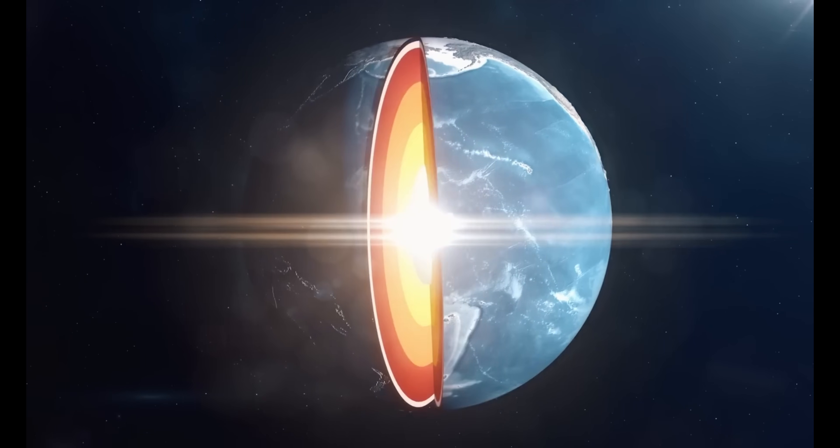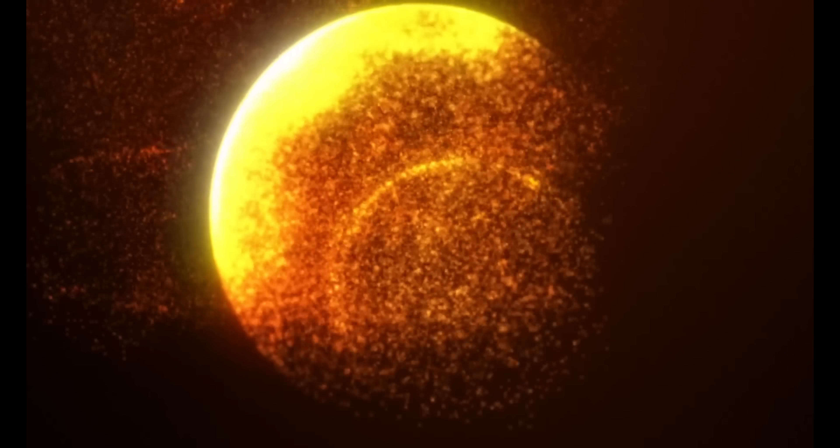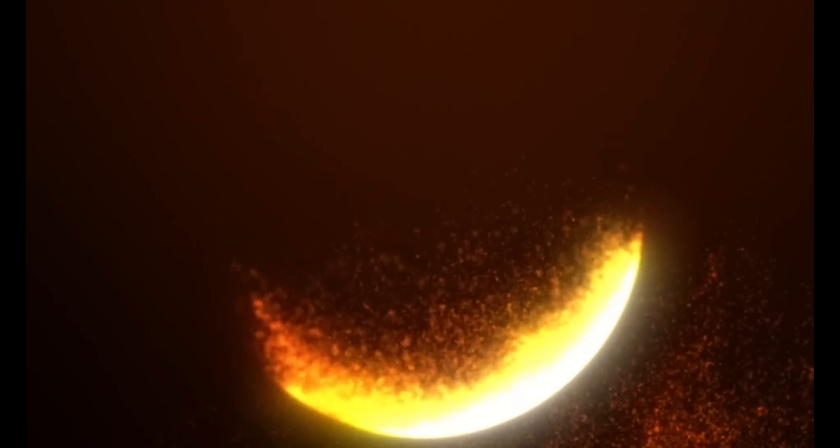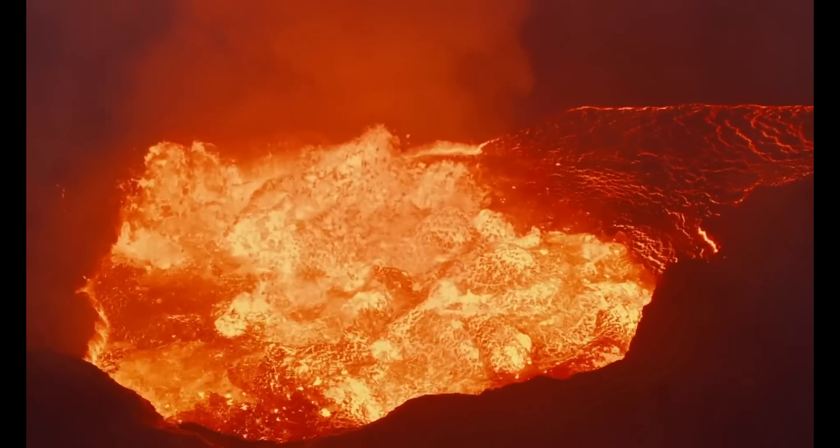A mysterious structure in the Earth's core — that's what researchers have discovered. In this video we take a close look at what's dormant in the core of our planet. So be sure to stay tuned to the end of the video if you want to get to the heart of the matter.